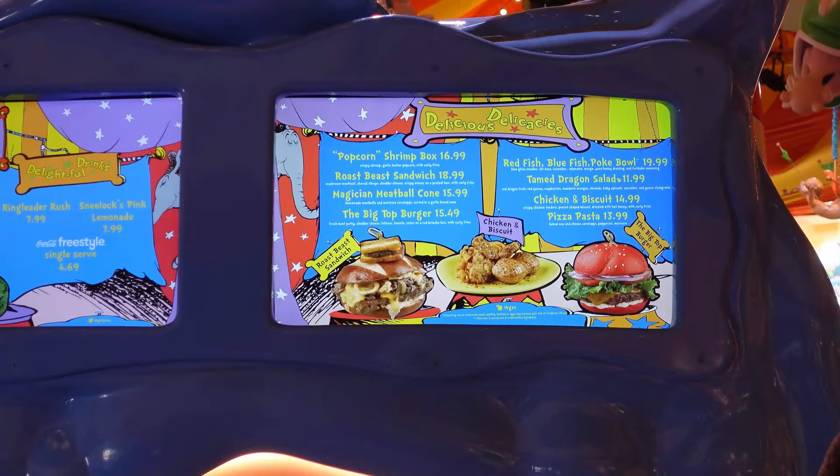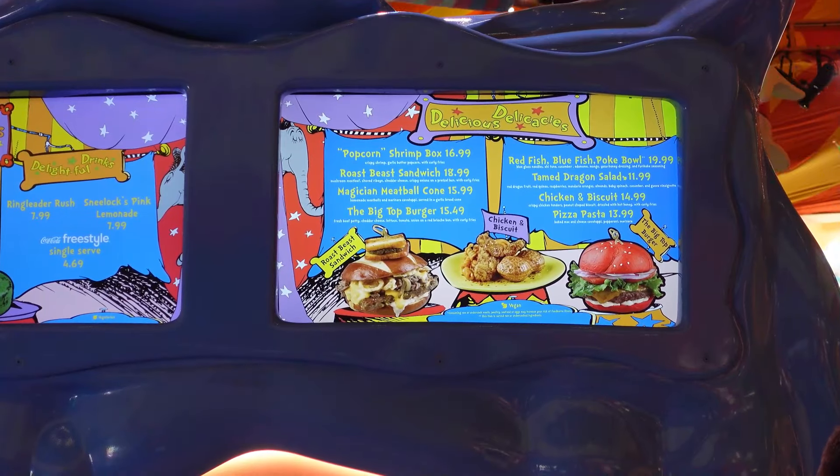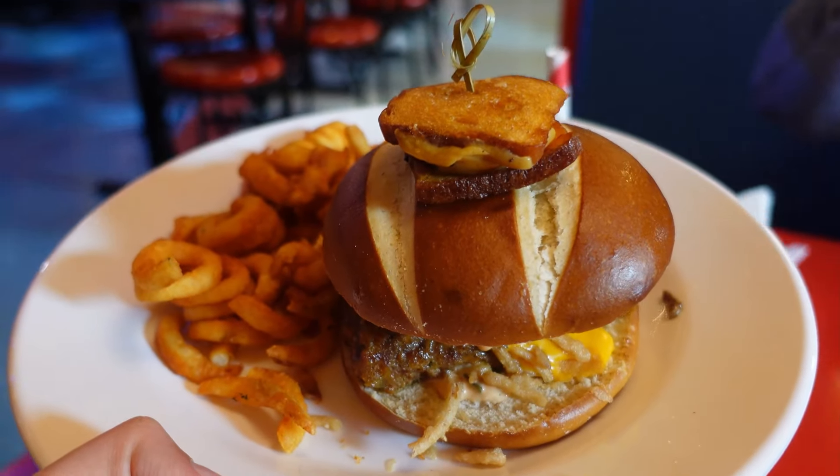They have four new menu items: a pizza pasta, a Meeple cone, a Big Top burger, and a salad. Maybe we'll get all four. I really want the roast beast though — I'm thinking about getting the roast beast and then three other things. We can only eat so much, but I do love eating a lot. We can bring some stuff for dinner.